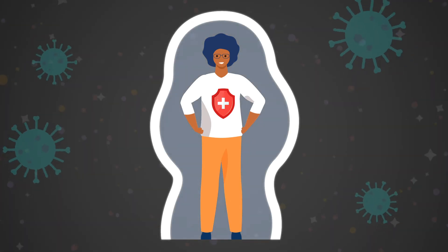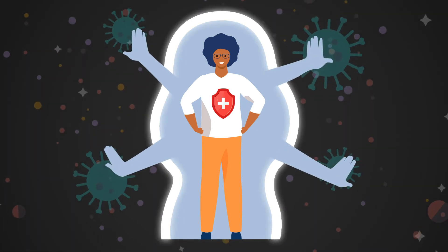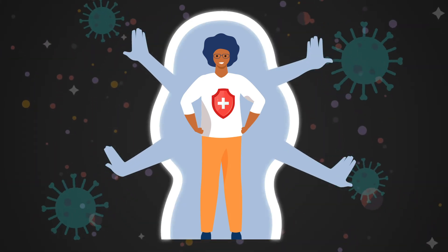When the immune system sees a threat, it launches a response. A threat might be a virus, bacteria, or cancer cell.